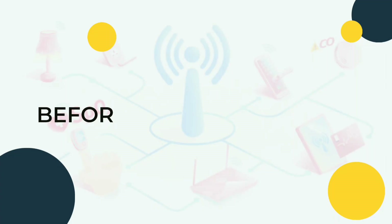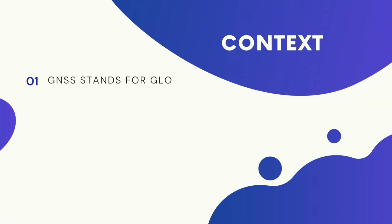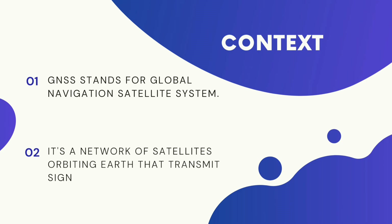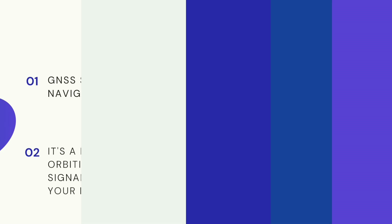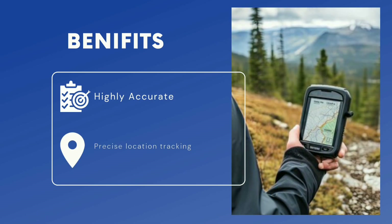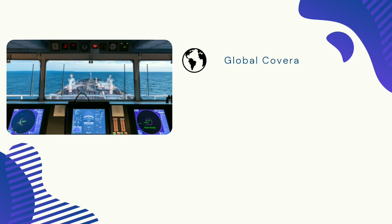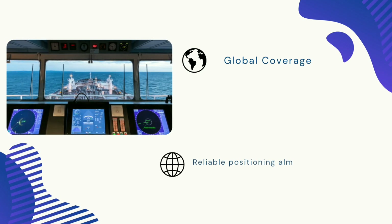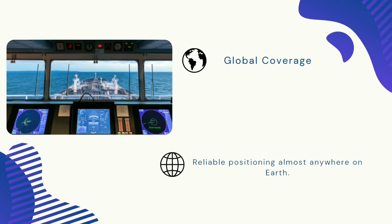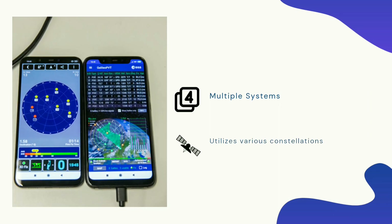Before we proceed, let me give you a brief explanation of GNSS. GNSS stands for Global Navigation Satellite System. It's a network of satellites orbiting Earth that transmits signals used to determine your location. Benefits include highly accurate precise location tracking within a few meters, global coverage with reliable positioning almost anywhere on Earth, and multiple systems that utilize various constellations for better signal reception.